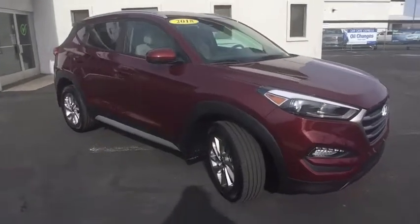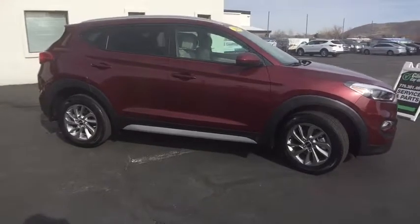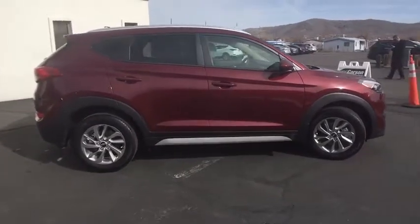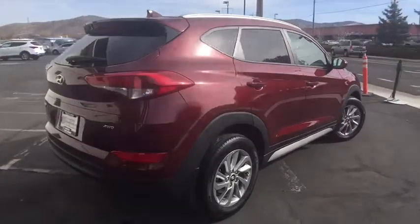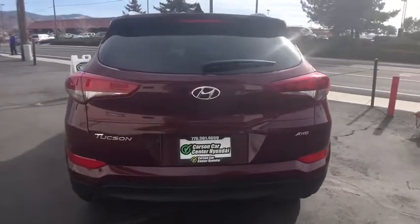The 2018 Hyundai Tucson, boasting low noise and vibration levels and a smooth ride, combines the rugged utility of an SUV with the maneuverability and refinement of a car. With its spacious interior, small never felt so big. Here are some of this vehicle's great options.